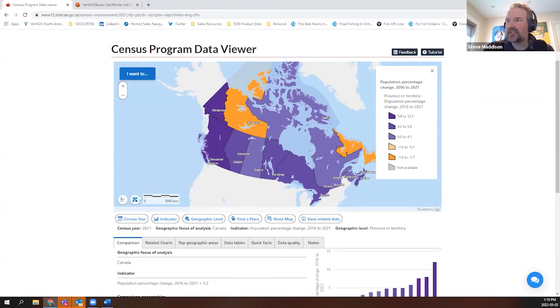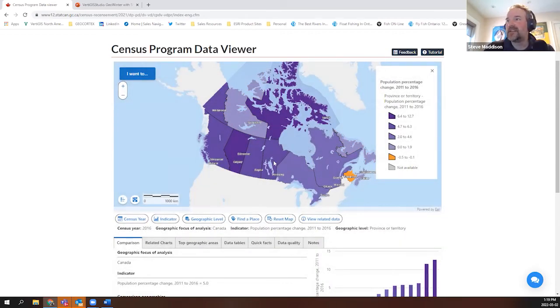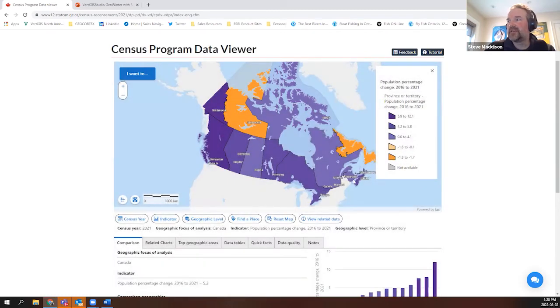One of the enhancements added to CPDV is the ability to select between census vintages. We can look at the map and see what population change looked like from 2011 to 2016 — the previous census year. During that time, New Brunswick was probably the only province to actually lose people. We can compare that to 2021, hit apply, and get the current picture — New Brunswick is no longer losing population, rather adding people, but Newfoundland and Labrador and Northwest Territories are now losing people. It's a nice way to communicate the story between various census years.